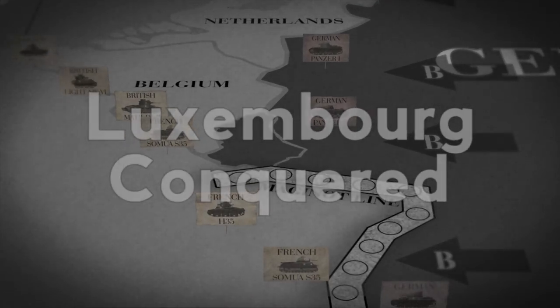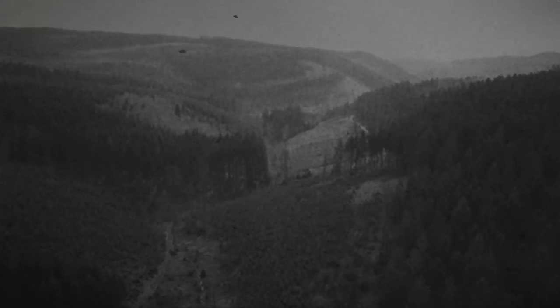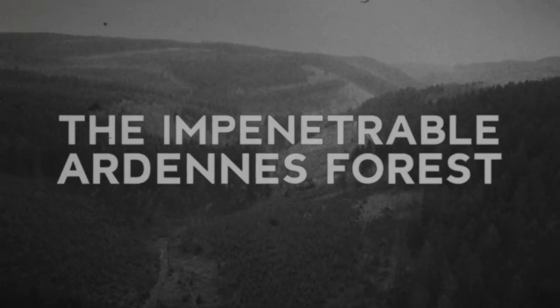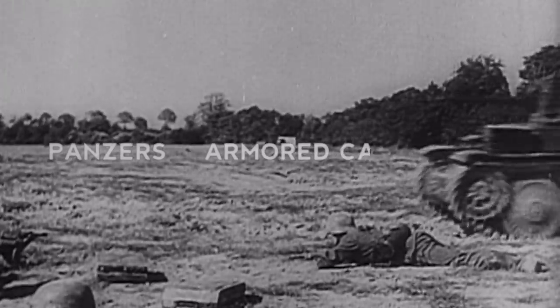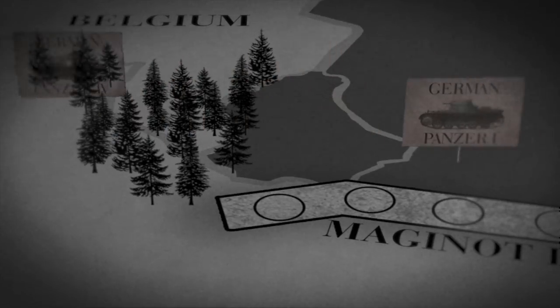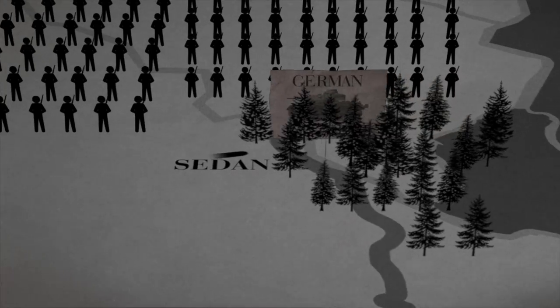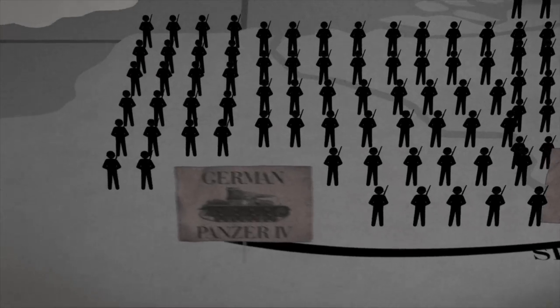Meanwhile, a flaw in the Maginot Line is exploited. Because the French believe that the Ardennes Forest is impenetrable, the area is only lightly fortified. Germany's Army Group A, made up of 41,000 vehicles, including panzers, armored cars, self-propelled guns, and more, pass through Luxembourg and into the forest. Germany crosses the Meuse River and by May 15th captures Sedan and heads west, flanking the entire Allied Army.